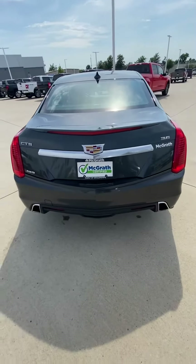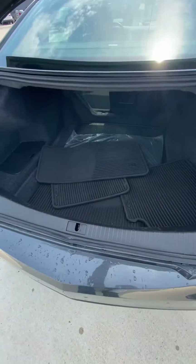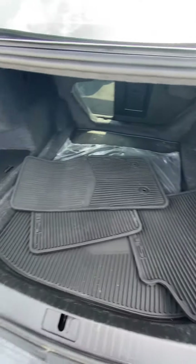Here's the back — it does have dual exhaust. And there are the rest of the CTS all-weather mats.